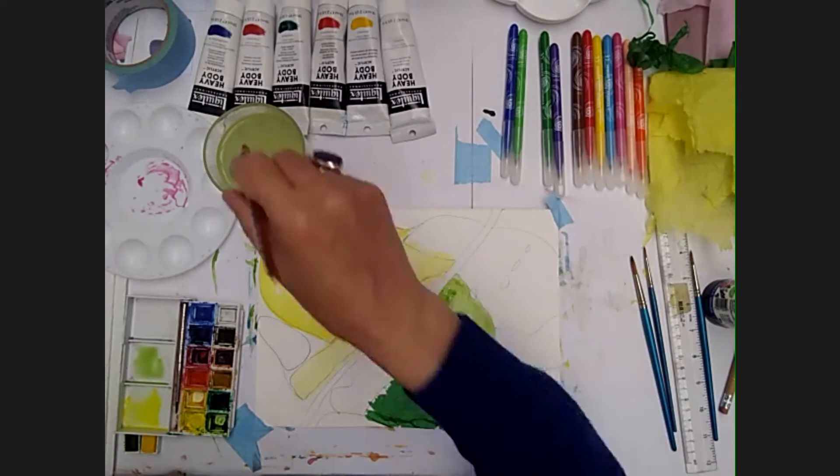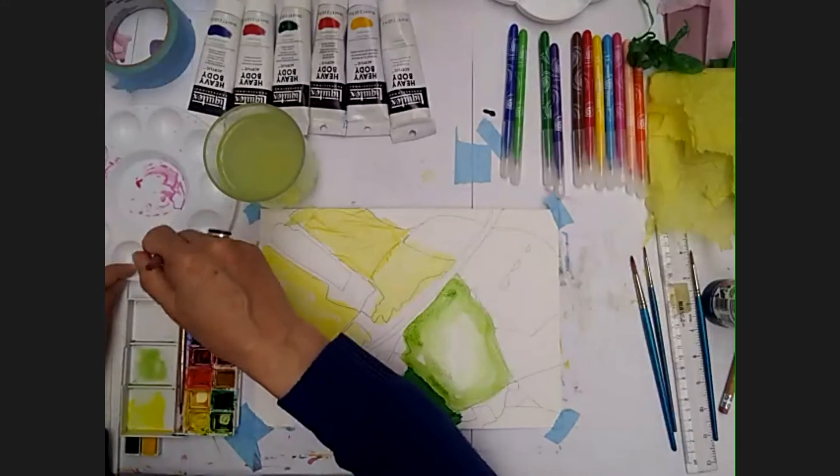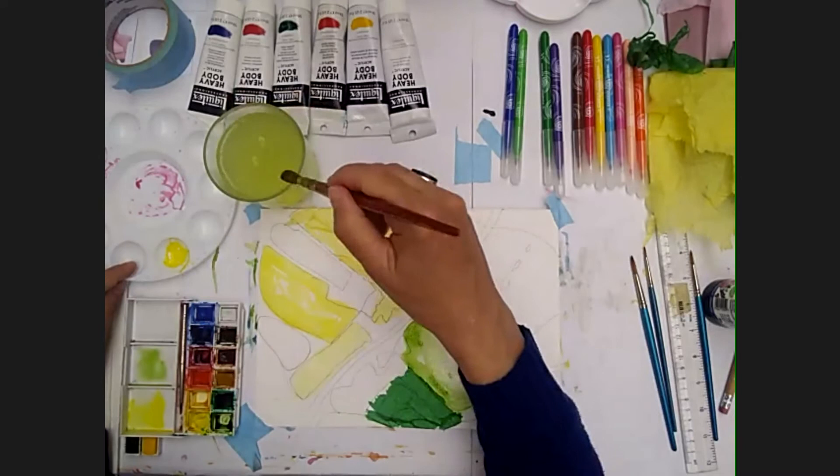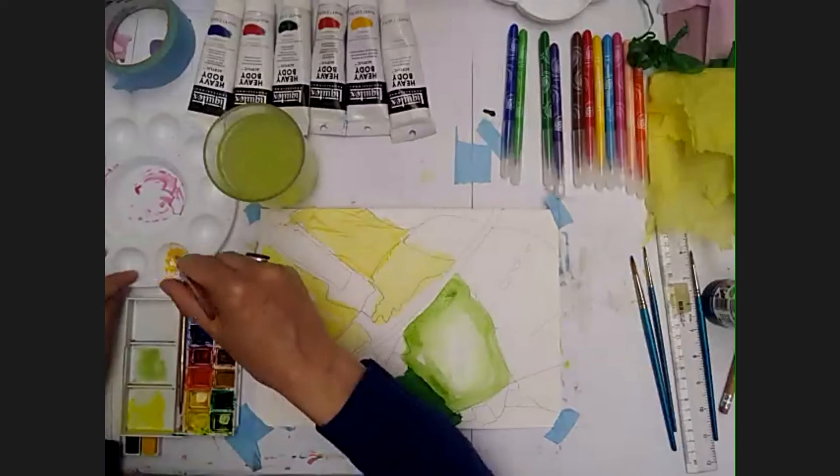The next colour I'm going to use is quite a vibrant orange. I do have an orange here but I think I might just mix my own — so I'll start off with quite a lot of yellow. I like this colour here — it's kind of a crimson colour. I'm just going to start to mix some of that in. You want quite a lot actually.